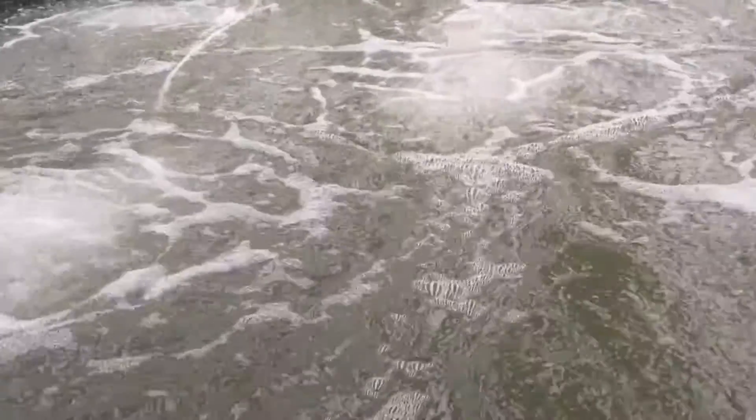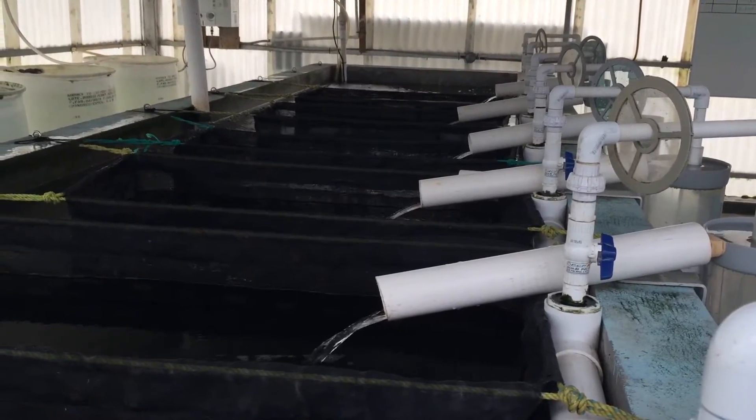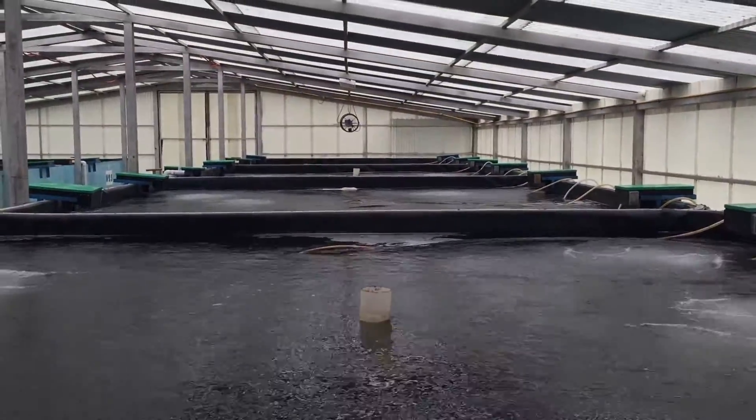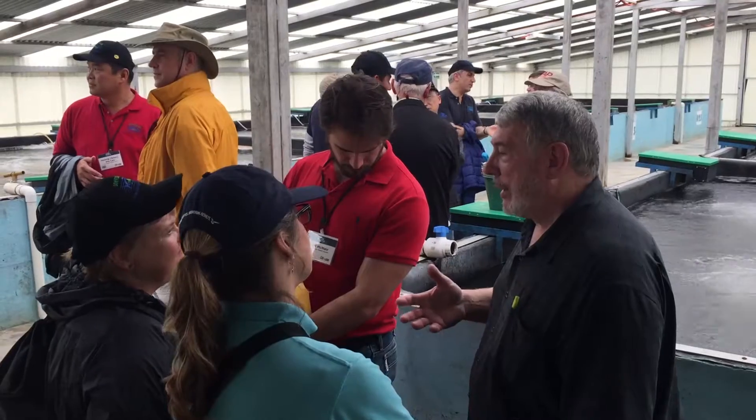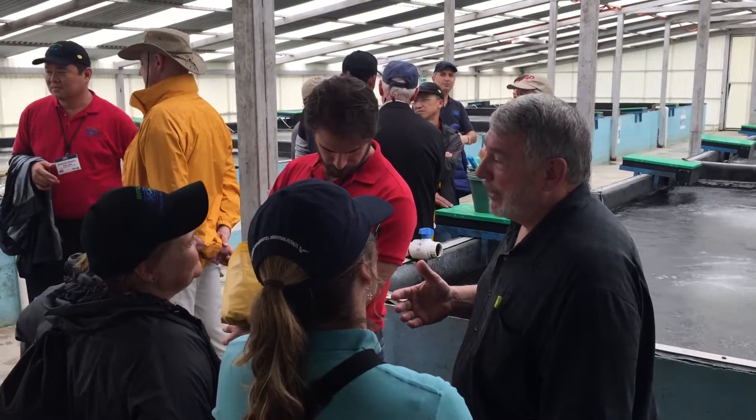Seeing how useful US soybean meal is — especially in Mexico on these farms — and the research they're doing and how they put it in place has been truly amazing to watch. As an Iowa soybean farmer, I don't get to be around fish or fish farms hardly at all, so to see these different aspects of soybean use, especially in the fish farms, is really truly amazing.